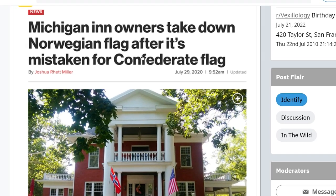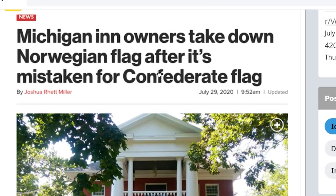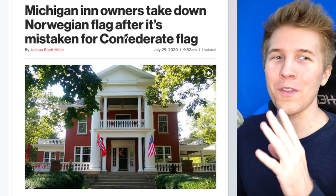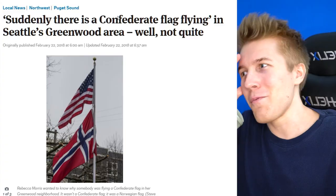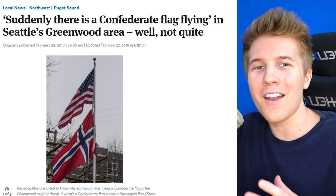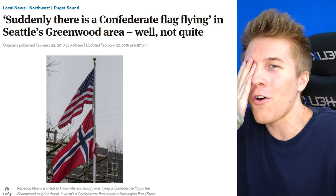Michigan inn owners took down a Norwegian flag after it was mistaken for a controversial American flag — the one I can't even say anymore. This is why these videos are important. I joke about it all the time that people get confused between that flag and Norway's, but the fact that this is actually happening in real life just crushes me. I wish I could say this happens rarely, but there are countless examples all the time. I feel like it's only a matter of time before we cancel Norway. You're gonna have to change your flag, Norway, or else you're gonna have to delete your Twitter.